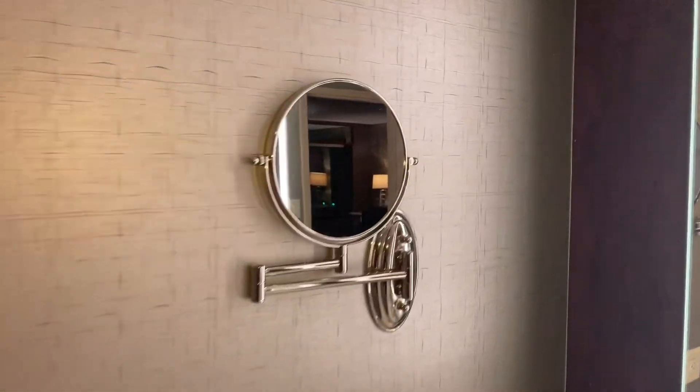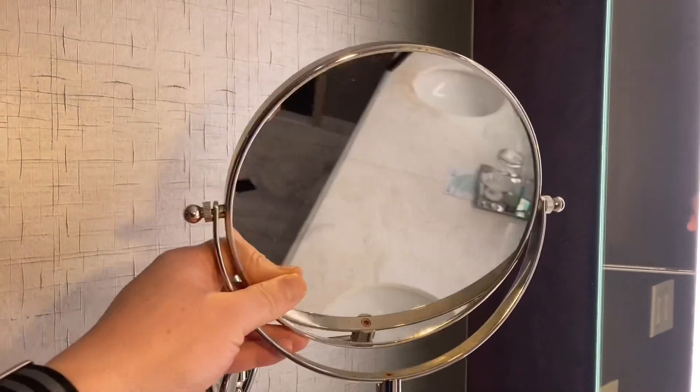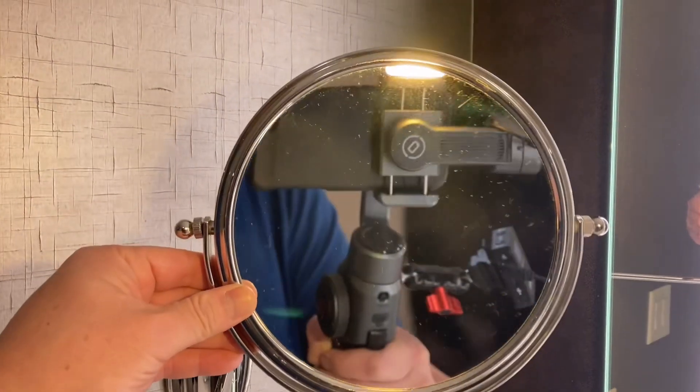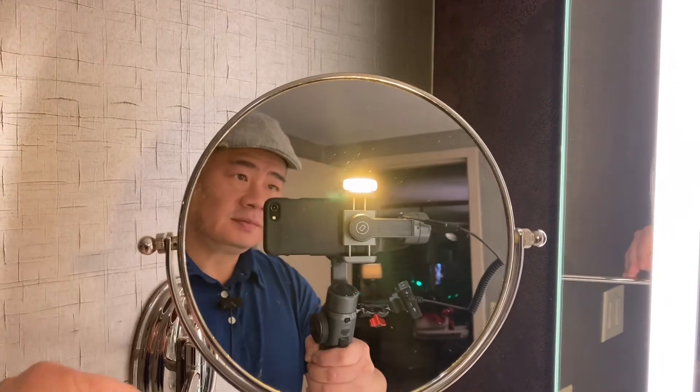Then we've got this over here, a swingy thing for like women's makeup. One side magnifies you — oh yeah, look at that, wow, it's really big guys, it's really big. And then it's normal size.